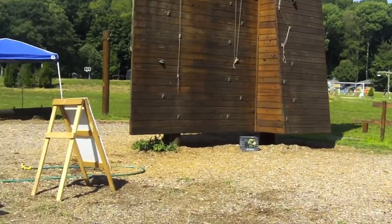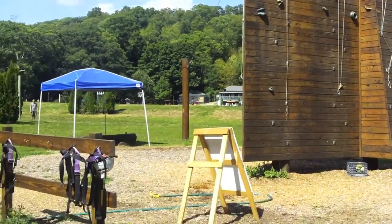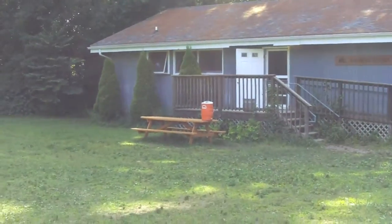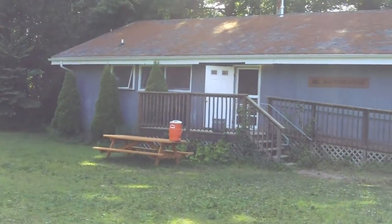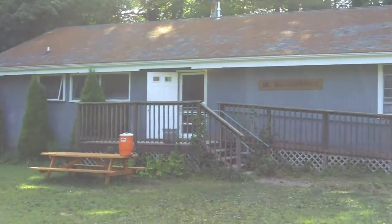Here's our climbing wall. This is one of the activities you can do in outdoor pursuits or day camp. It's a really cool feature — a lot of kids really like it. We've got a few different routes all the way up to the top, and we've got an overhang on the other side, which is pretty sweet. Right next to our climbing wall we also have our health lodge, where our nurses operate during the summer months, and where kids come if they have any injuries or take medications or anything like that.